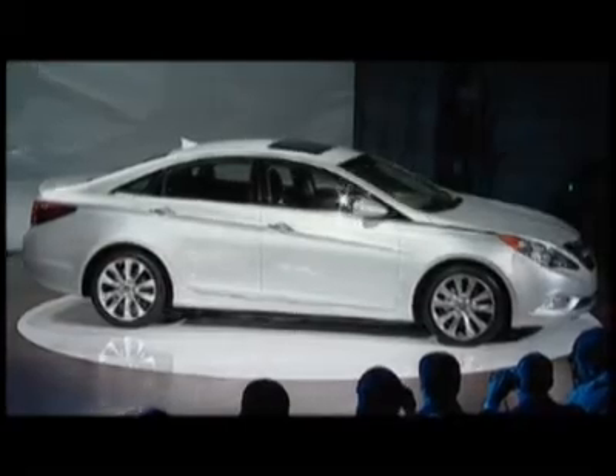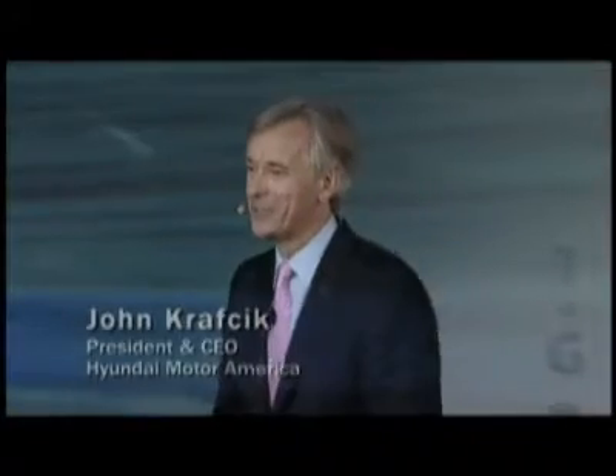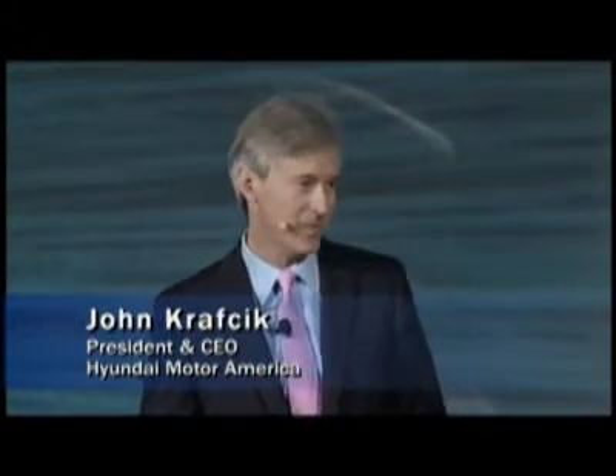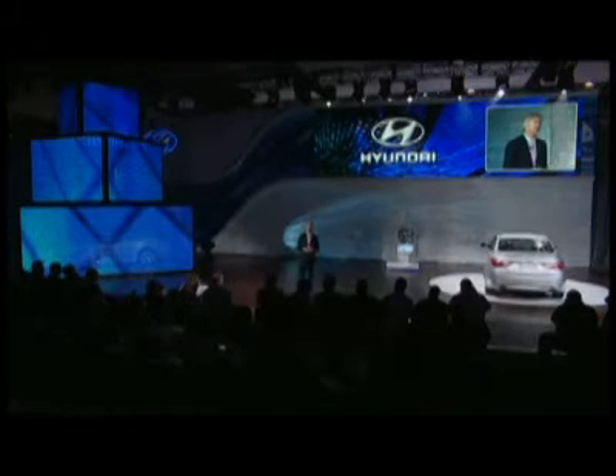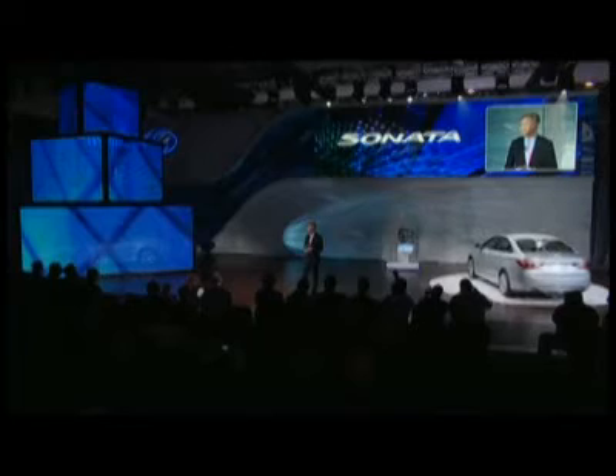Ladies and gentlemen, please welcome the president and CEO of Hyundai Motor America, John Krapchak. Good afternoon, everyone, and welcome to our first of two media events at this year's New York Auto Show. Today is all about our growing Sonata lineup, and we've got two extremely exciting additions to talk about.